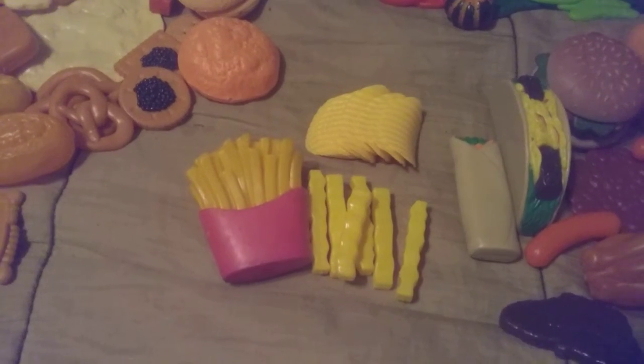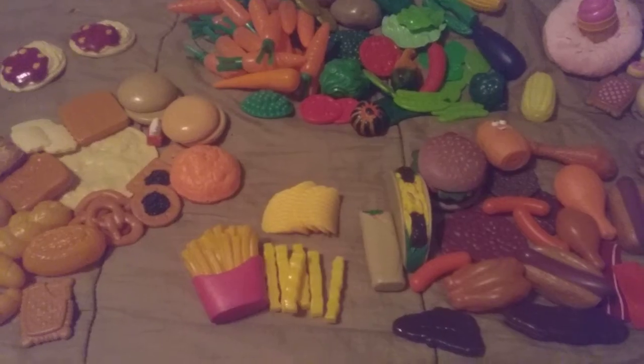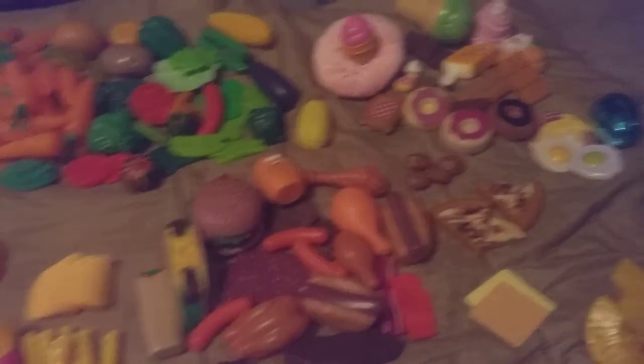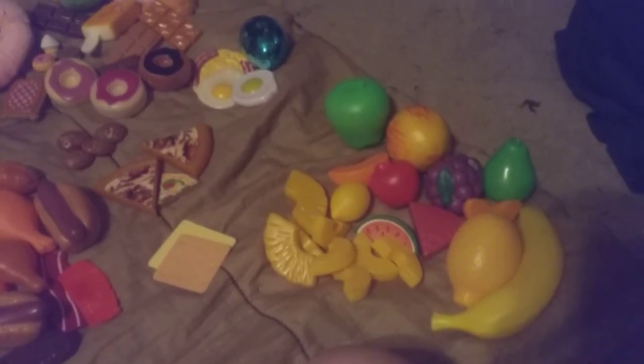Over here we have the chip and potato section. You can find any type of these toys online — they're also called display props or samplers. I hope you enjoyed the fun facts and all the information; it will be in the description of this video. Have a great day!